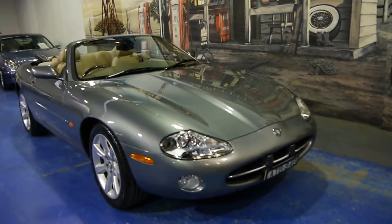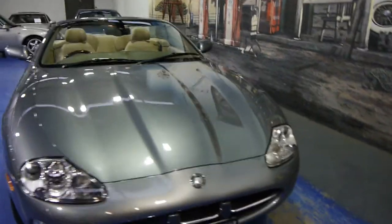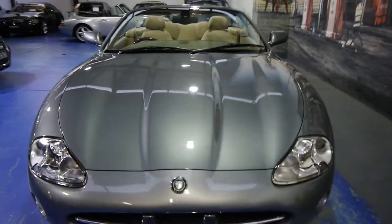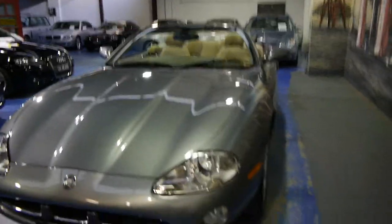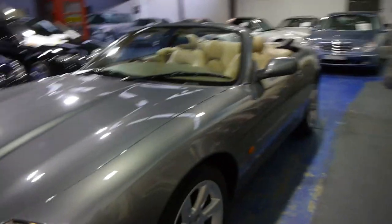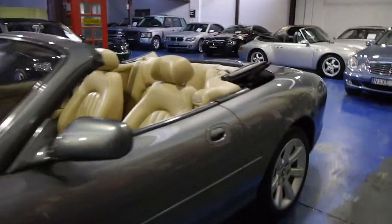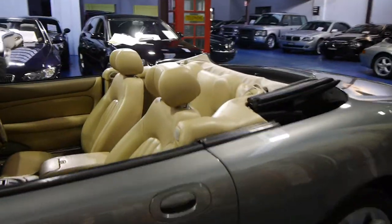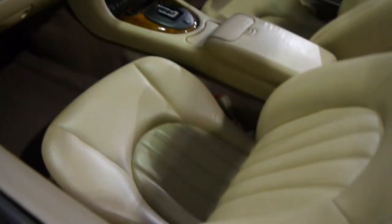Good evening ladies and gentlemen. I came back to work to video this car when it's quiet and I can be a little bit enthusiastic about it. We've got a few Jags and I reckon this is the best one we've had. It's a 2004 4.2 litre XK convertible, travelled 80,000 original kilometres since new, and it just puts an absolute smile on your face.